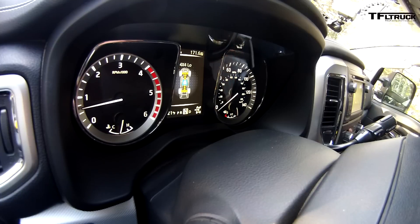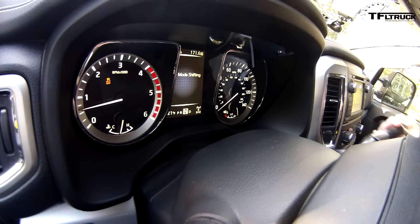How about we switch to low? Neutral for low. We also have the button on the left there for rear locker. I'll give the rear locker a try.